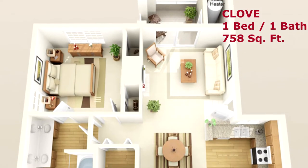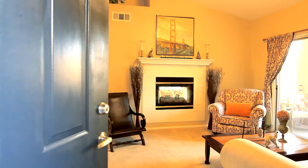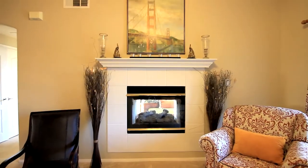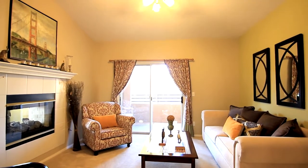The Clove: a one-bedroom, one-bathroom floorplan of style. Walk into this elegant open concept living area and relax and unwind in front of your upgraded fireplace, setting the stage for a warm and cozy night ahead.